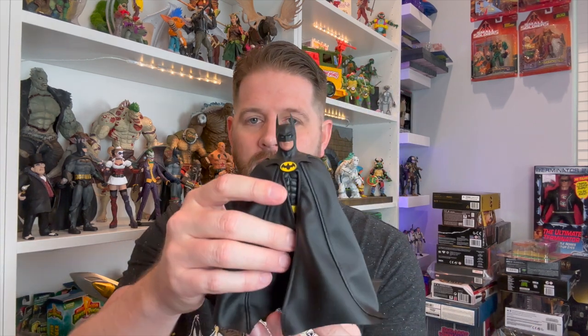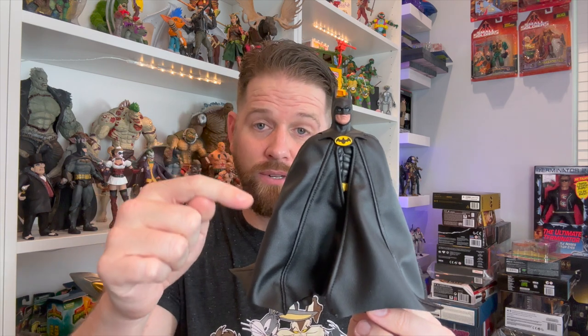One more thing — I found a custom cape for my 1989 Mezco Batman. Look how much better this looks than the original factory one. This thing just lays right down on him, it looks fantastic. It was about $25, it's got bendy wire in it. To me it looks a hundred times better than the one that came with the figure. If any of you guys with a Mezco Batman are interested in where I got it, just shoot me a note in the comment section.